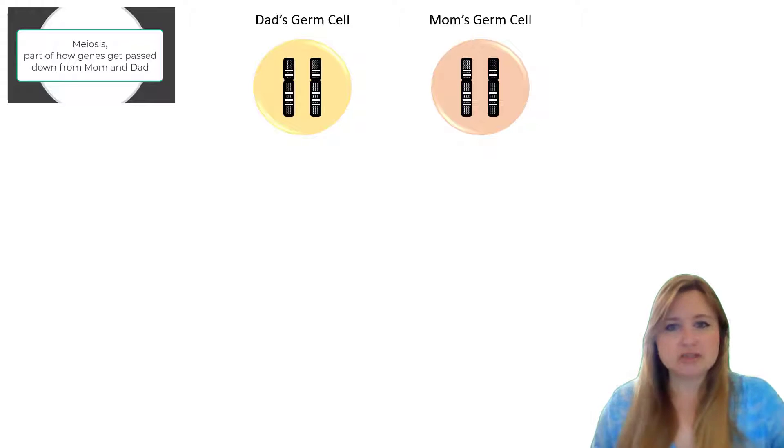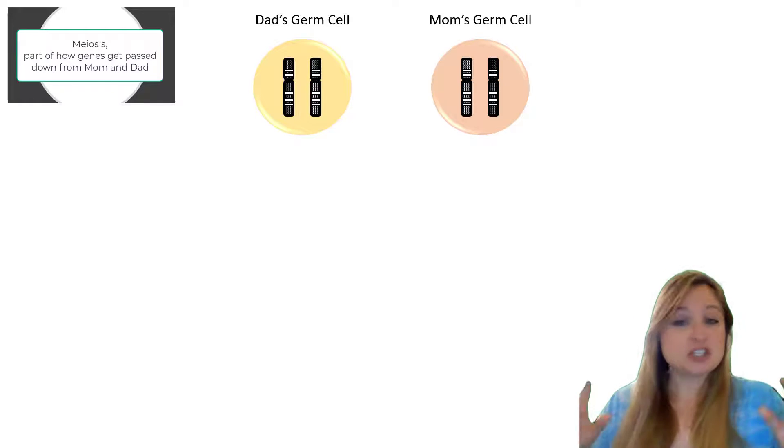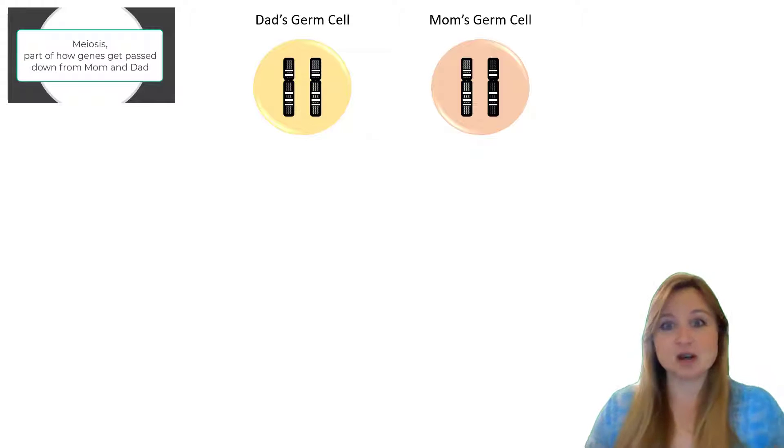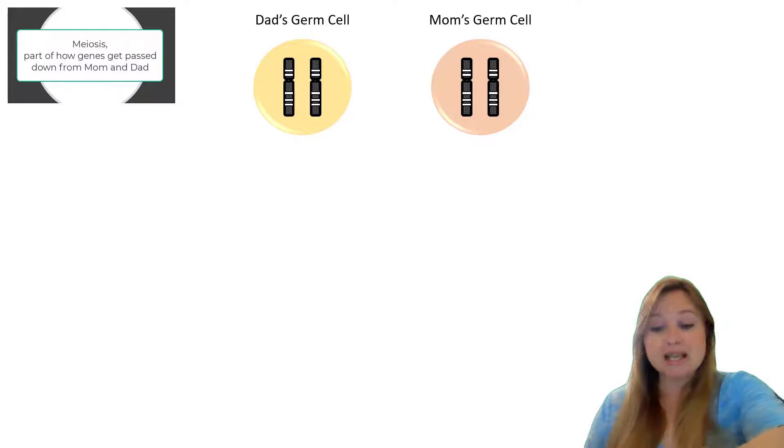So where do these chromosomes come from? How are they delivered to you? Well, mom and dad both have cells inside their body that are called germ cells. Now, I know you're thinking like germs — like bacteria or fungi or things like that. But when we talk about the germ cells found in mom or dad, we're talking about these specific cells that have the ability to undergo meiosis.